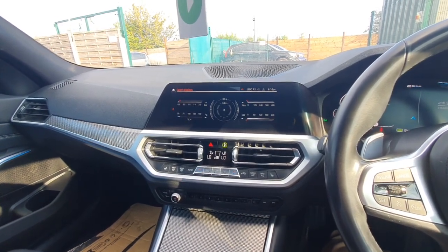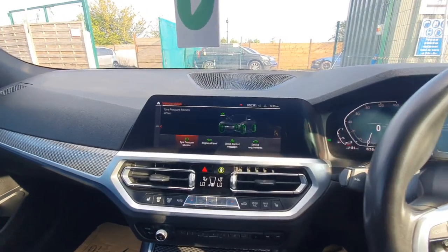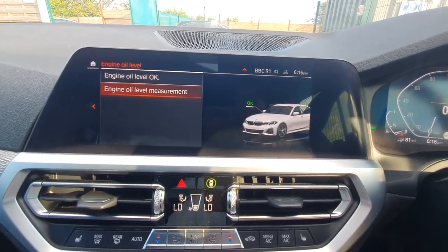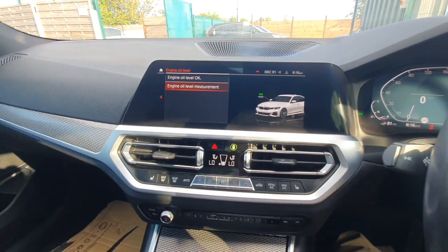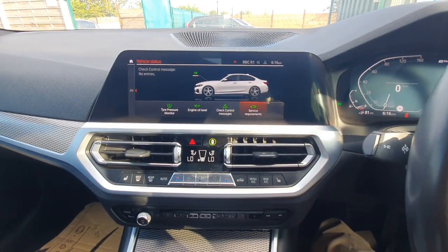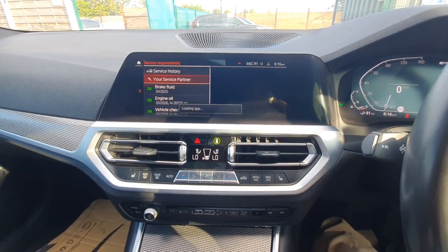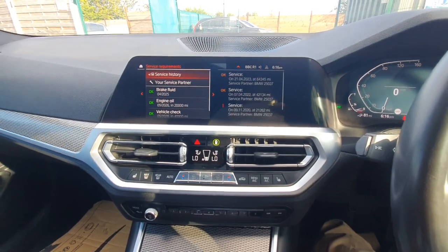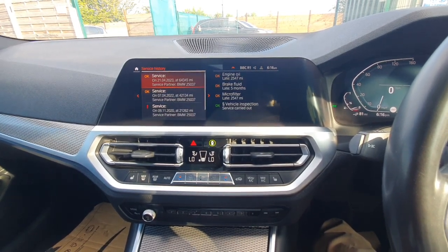That's your sport displays there. That's your vehicle status. You can zoom in — engineering level. You can't measure it now but last time when I measured it was okay. Check control messages — everything's okay. Service history: that's brake fluid, that's all service done. Those are the BMW services you've got there.